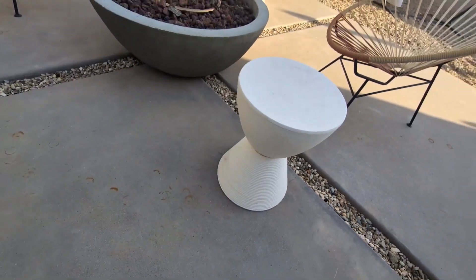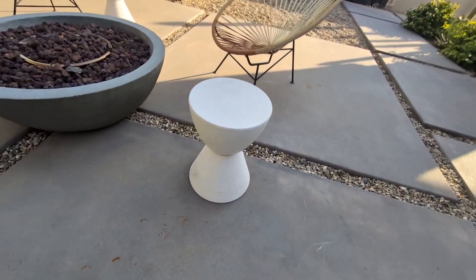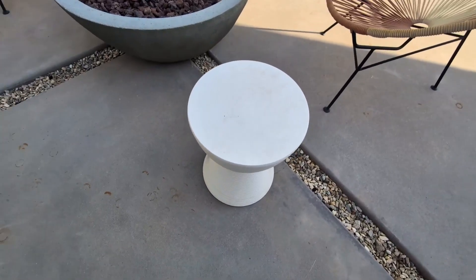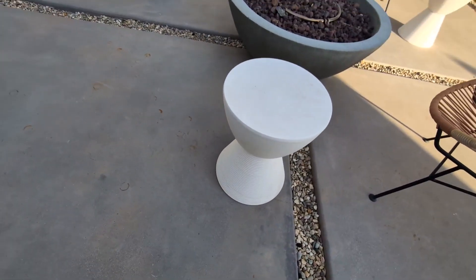Now, I've had these sitting outside for about two years, and they have been absolutely fantastic. They are weather resistant, so if it rains, snows, anything like that, these hold up very nicely.